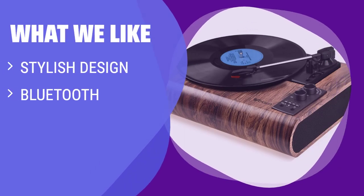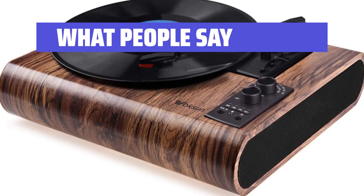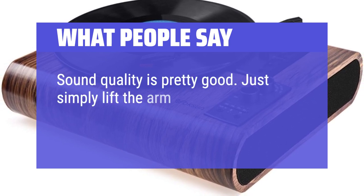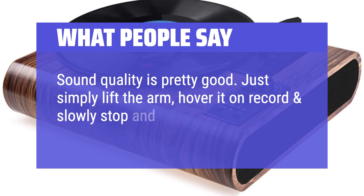What We Like: For those who value style and sound quality, this stylish Voxun record player with Bluetooth connectivity is an excellent choice. Perfect for those who appreciate aesthetics and good sound in a compact package. What People Say: Sound quality is pretty good. Just simply lift the arm, hover it on the record and slowly stop, and it plays perfectly.